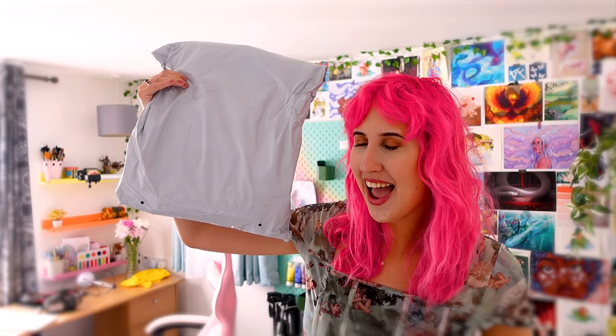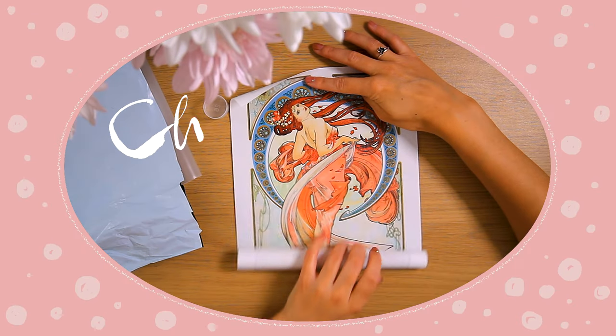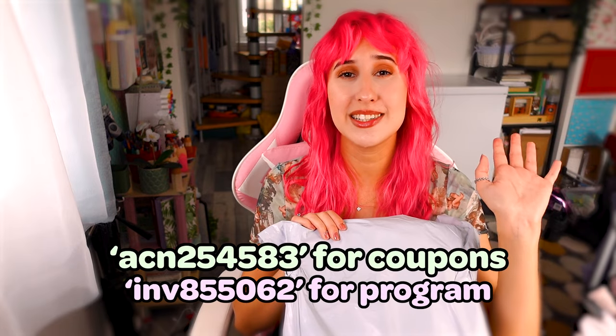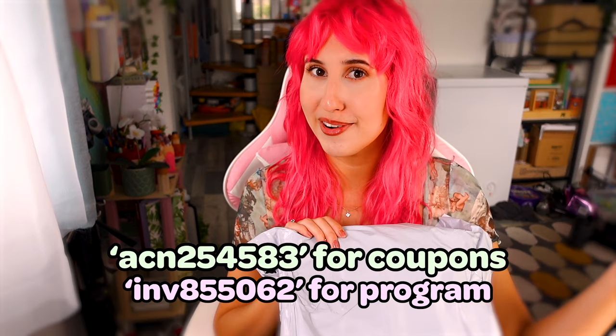Look, what's arrived! Should we open it? There's actually a lot of items crammed in this bag, but there were only really two things that I needed. You know how it is, everything's so cute. I got this package as part of the influencer program, and my code is right here if you want to save a bit of money or join the program yourself.